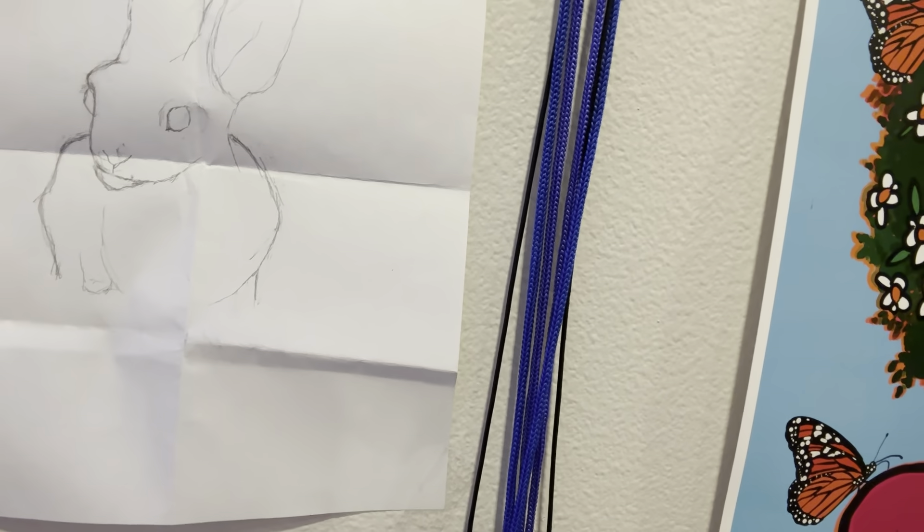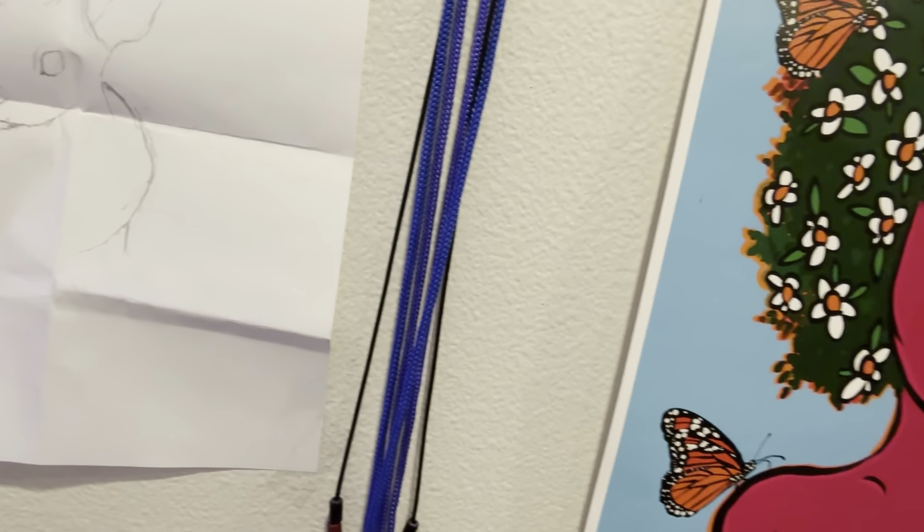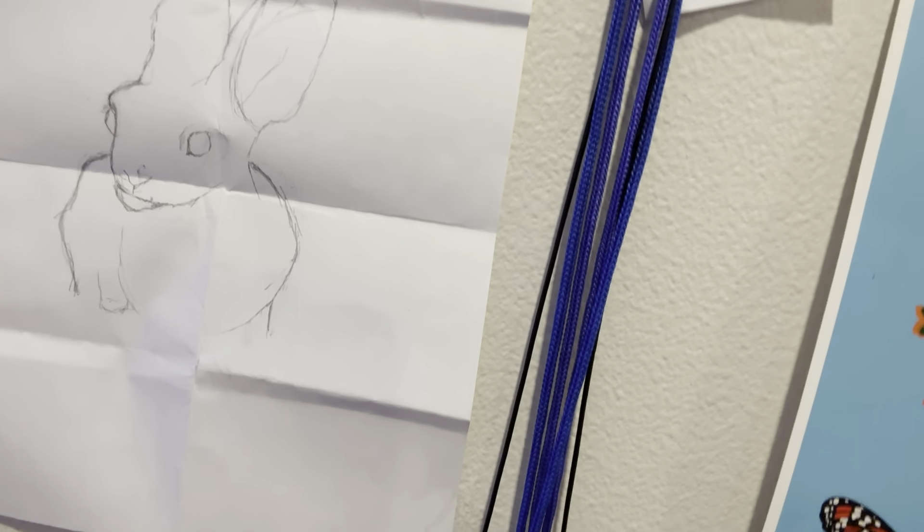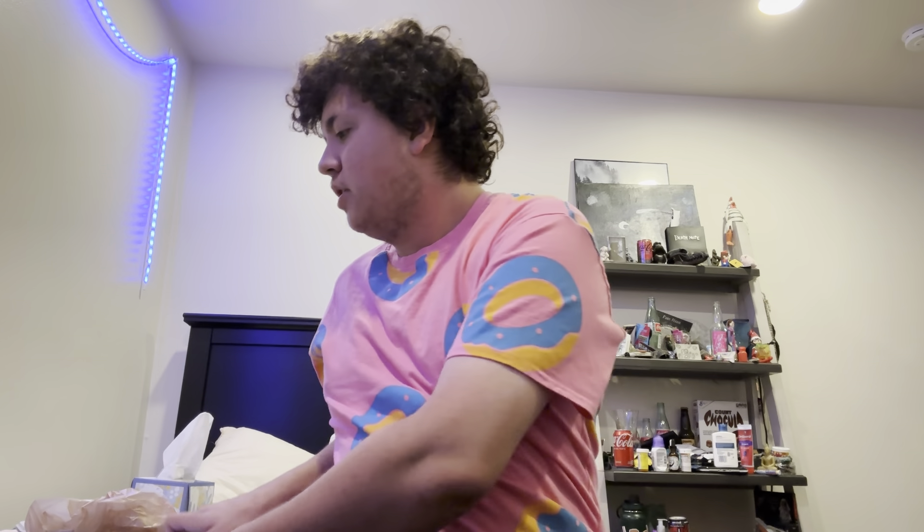We're gonna see - actually there is that one piece I want to show you guys that is on my wall that I'm really really proud of. This right here is a rabbit, it looks really cool and maybe I'll have it tatted on me. Right here - yeah that's it right there. This is the project I did for high school and I'd say it's my favorite piece that I did.